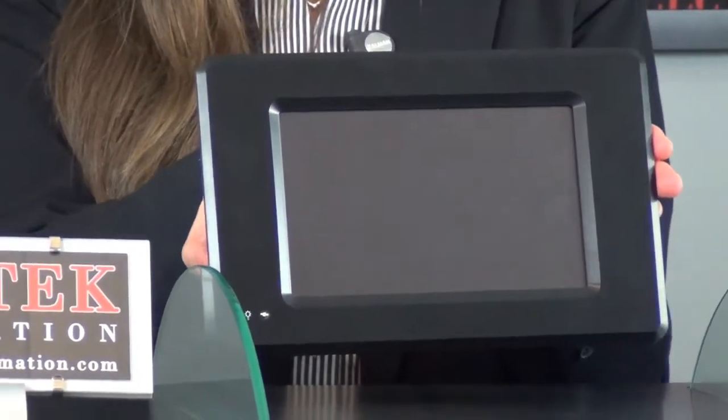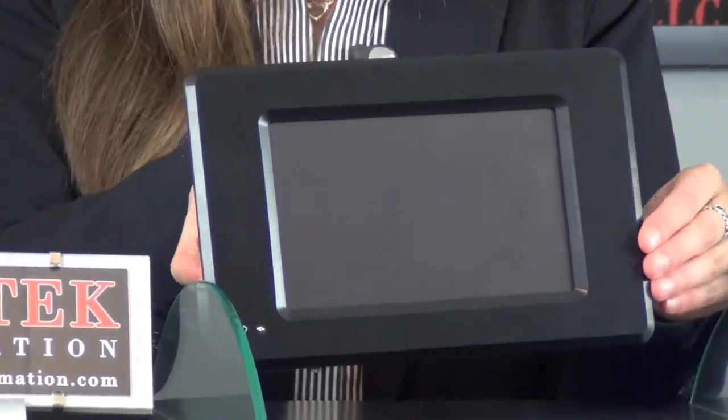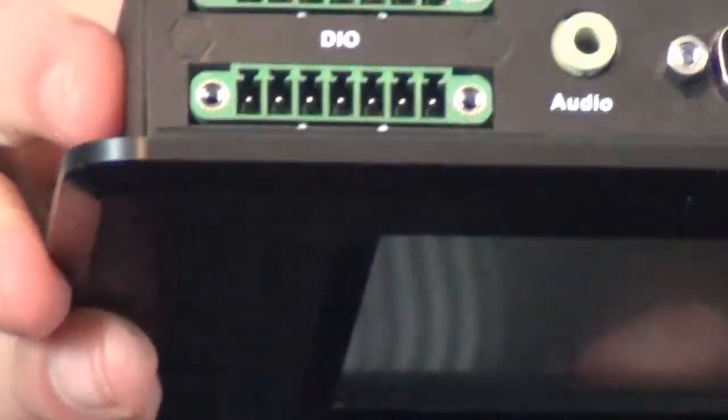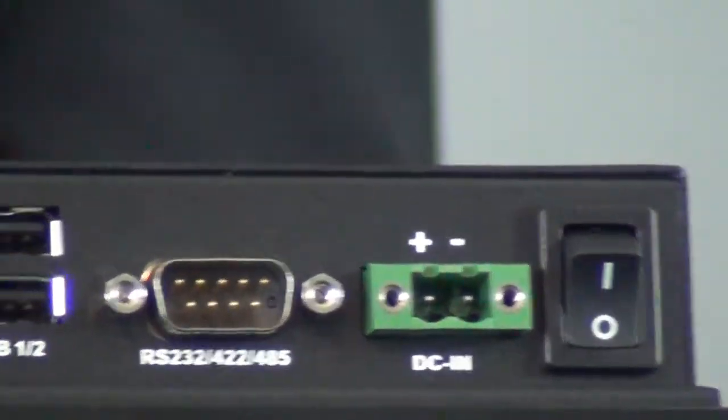It has a rugged metal housing with an aluminum front bezel. Its connectivity includes a 12-bit digital I/O, RS232, RS485, Ethernet, and USB.